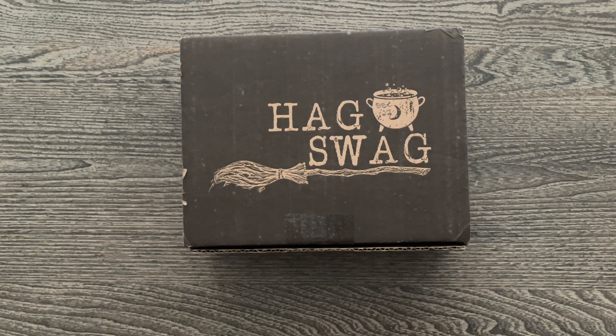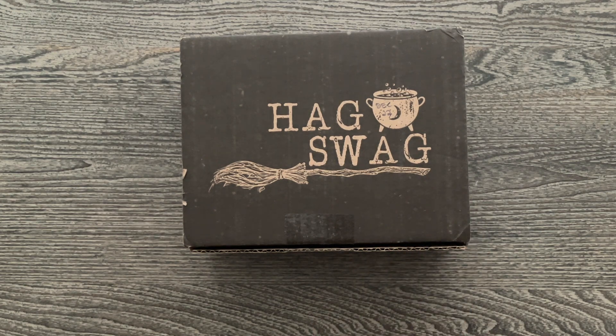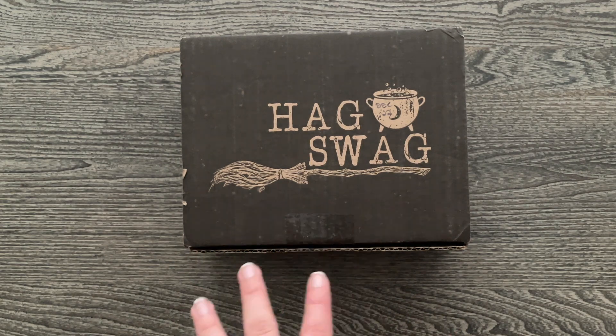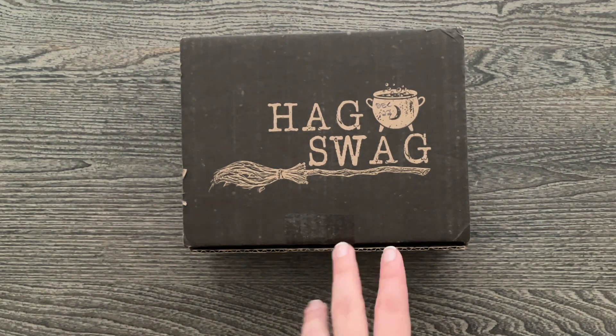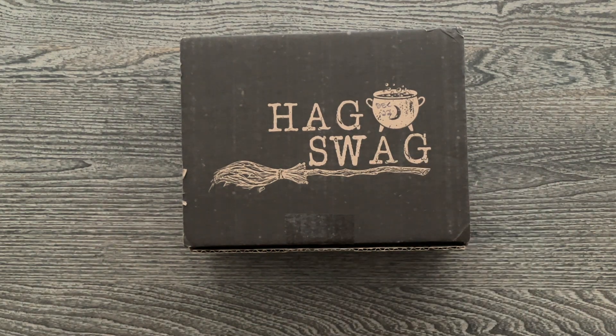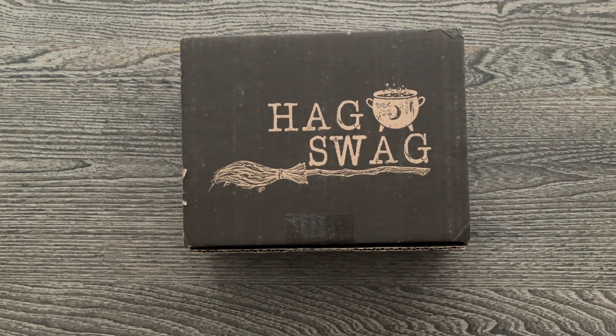Here we have the Hag Swag box. This is Canadian based. This one cost $61 and that includes shipping to the U.S., so it will be cheaper if you are in Canada. This was their special Hearth Magic one from December. Since they had leftovers, I picked up that one because their March 2023 was a Wisdom of Odin themed, and that theme didn't really call to me, but they had an extra of the Hearth Magic which really called to me, so I went with that one instead.